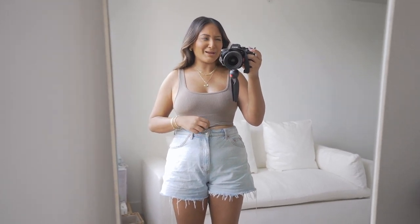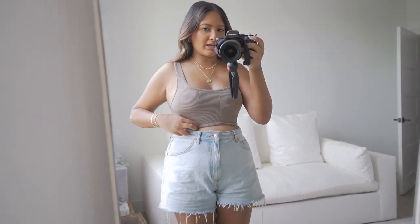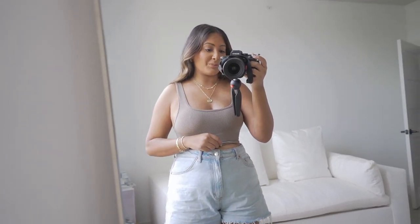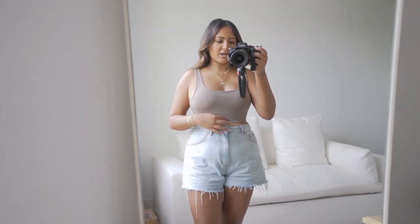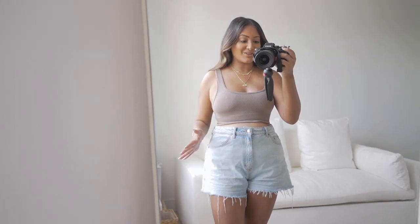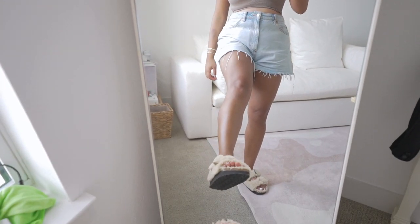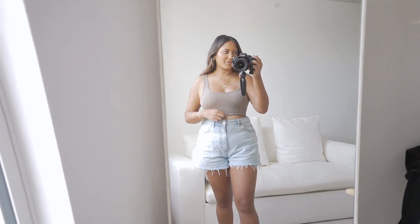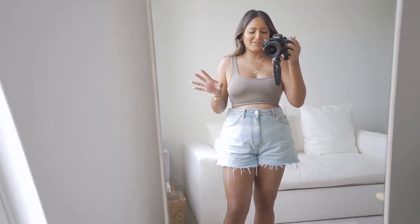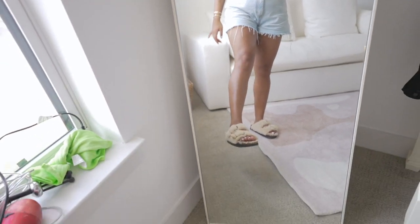This top is from Glassons — I don't know how to pronounce it but that's how I'm pronouncing it for now. It is so cute, just like a ribbed tank and it's really good quality. I saw a similar one at Aritzia, obviously a little bit more expensive, but I'll link it down below. And then the shorts are from Topshop — I got them at Nordstrom and they are literally the most perfect fit. It's like an A-line short and I'm obsessed. And then we have my furry Birks that I showed you guys in the last vlog.